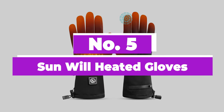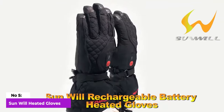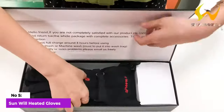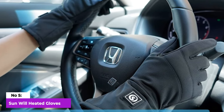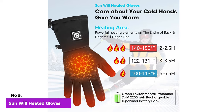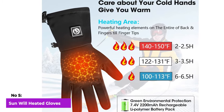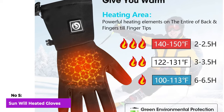Number 5: Sun Will Heated Gloves. Crafted from a blend of lycra and fleece, these gloves are designed to provide a snug fit, making them ideal for wearing beneath a waterproof glove shell when necessary. Perfect for those who already have a preferred pair of waterproof gloves for activities like hiking or skiing, these gloves serve as an insulating underlayer, offering added protection on particularly windy days. Additionally, the versatility of these gloves allows for standalone wear.